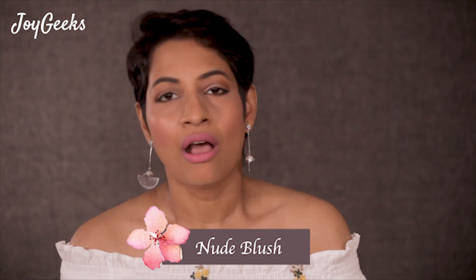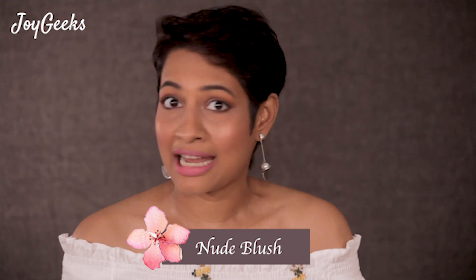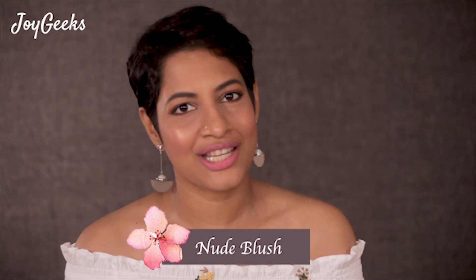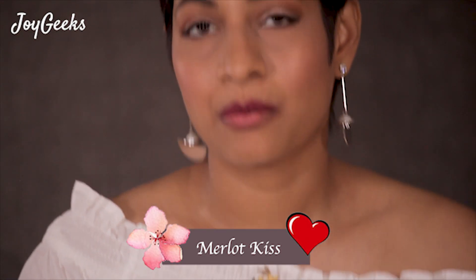There are some grey tones; the reds are very beautiful; the nudes are very beautiful. So I'm quite happy with the shade range. You will have a good makeup look with this and it will be very easy to do.